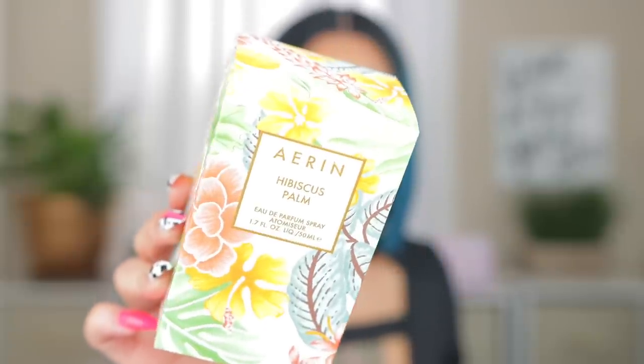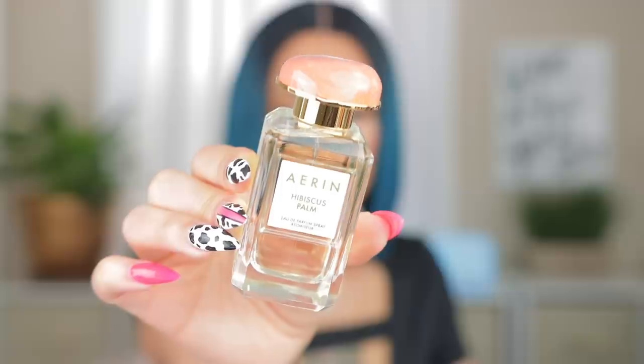We're starting with fragrances because I know that's why a lot of you are here. I only got two fragrances this time because I already have a lot from Sephora that I love. The first fragrance I got is Hibiscus Palm by Erin. I did not open anything because I wanted to wait and open everything and smell everything for the first time with y'all.